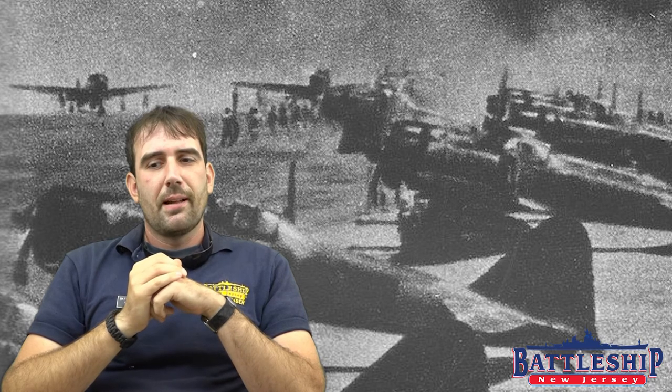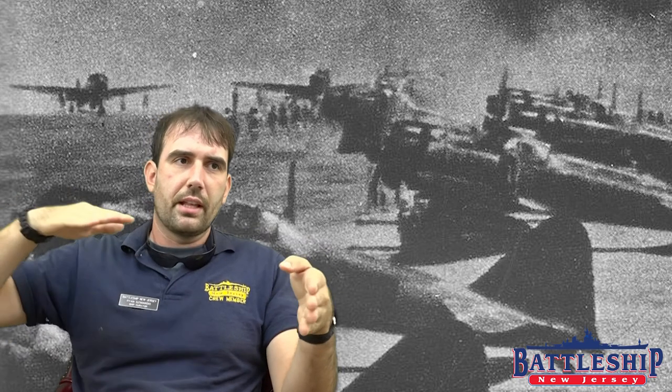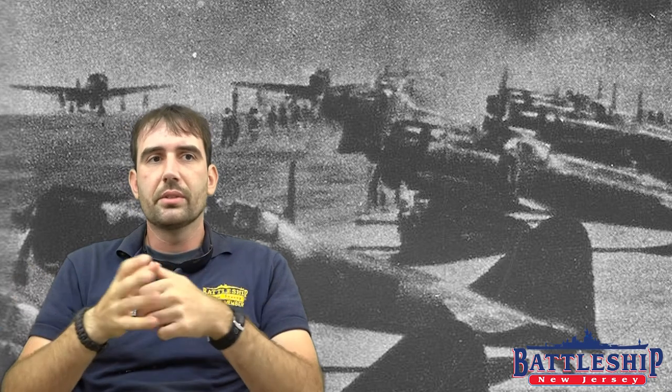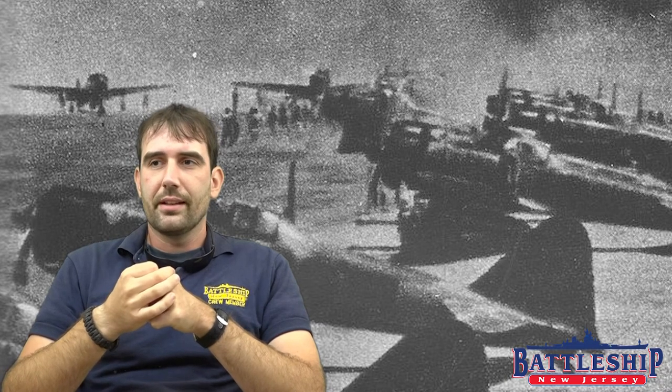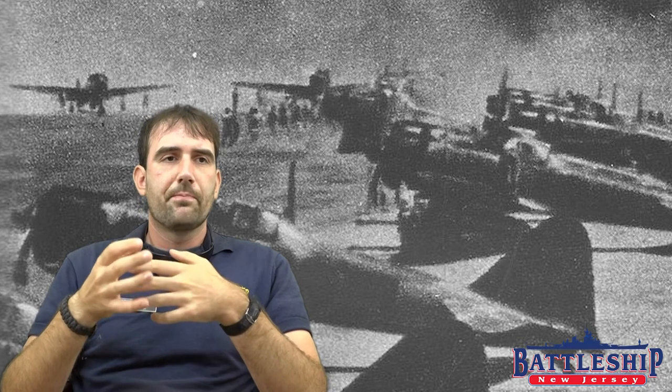In addition to skip bombing, there was also masthead height bombing, which is very similar except instead of trying to skip the bomb across the surface of the water, you come in as close to the enemy ship as possible and kick your bomb out. Because your aircraft is flying at speed, the bomb doesn't drop straight down — it goes at an angle because it has the same speed as your aircraft. So your bomb goes out diagonally and will hit the side of the ship. Masthead height bombing proved to be the more effective of the two techniques, although both were significantly more effective than high-level bombing, even though the Americans had really good bomb sights that they believed in.